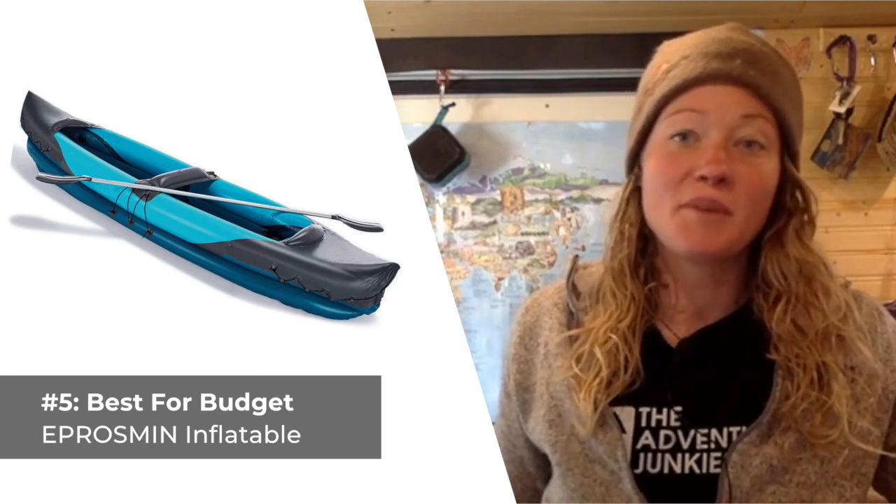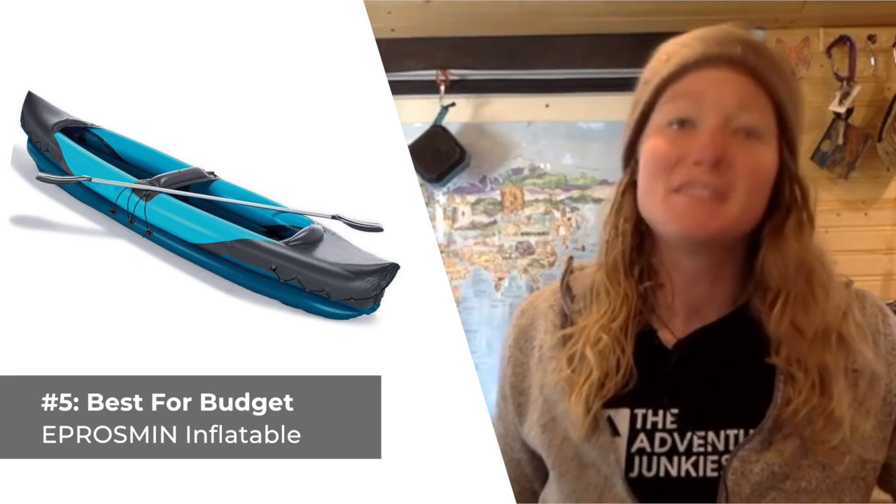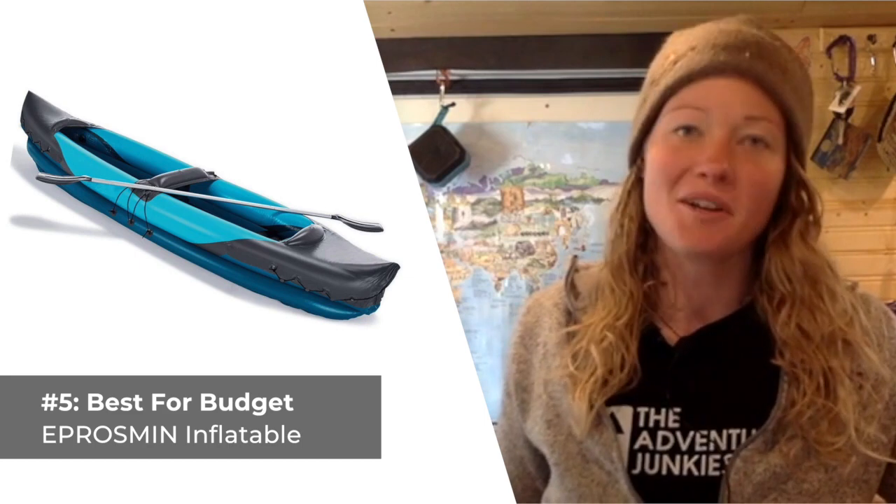What I don't care for so much about this boat is that its durability is a bit questionable, and it lacks the same versatility as other products on this list. If you'd like to check out any of these canoes for yourself, just look for the links in the product descriptions below.